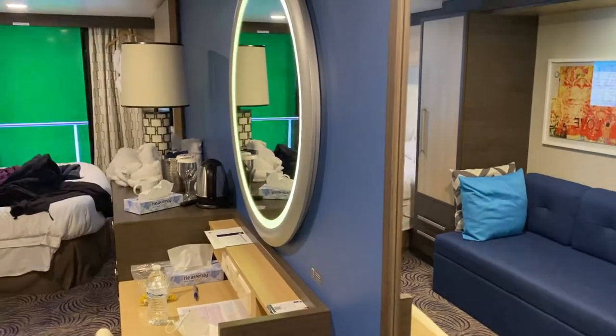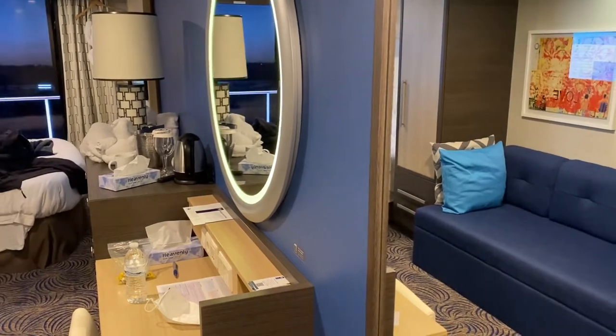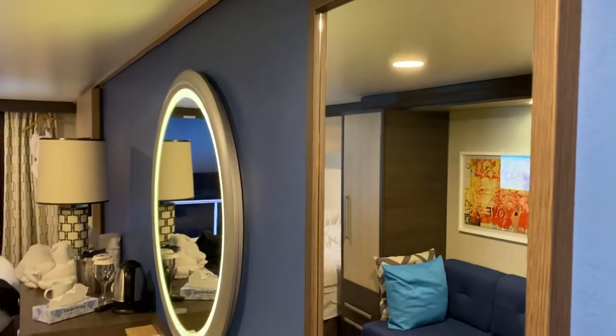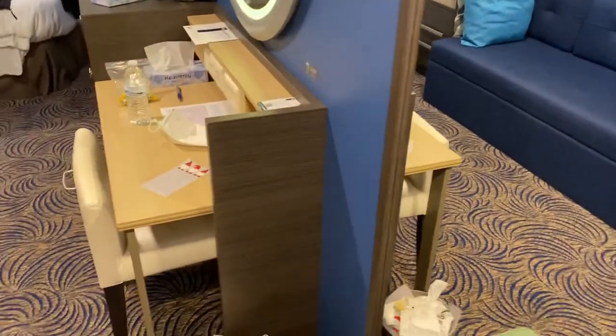Hi, I am on Anthem of the Seas, cabin number 8273. Here's inside of our room. That's a reflection of the couch in the full-length mirror.